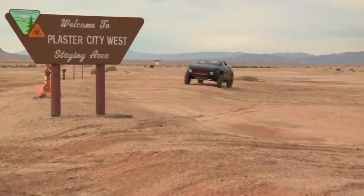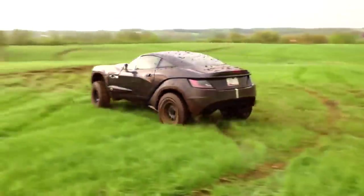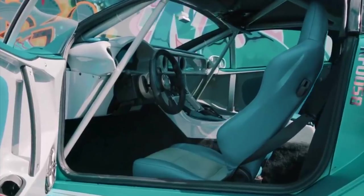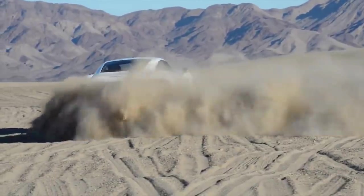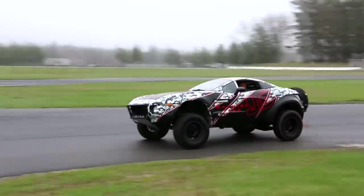It also features a fiberglass body to save weight. In the interior, the Rally Fighter is equipped with standard 3-point harness seat belts, a full roll cage, and Recaro seats, as well as amenities such as air conditioning, stereo, and power windows. Pricing for the Rally Fighter starts at US$99,900.